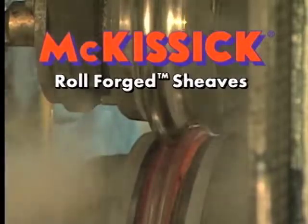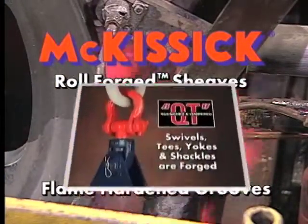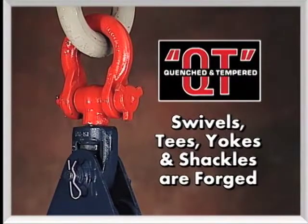All blocks 14 inches and larger feature McKissick roll forged shivs with flame hardened grooves. Forged steel swivels, tees, yokes, and shackles are quenched and tempered, and shackle fitting swivels provide for easy positioning.